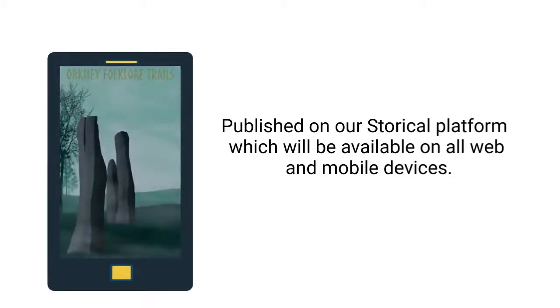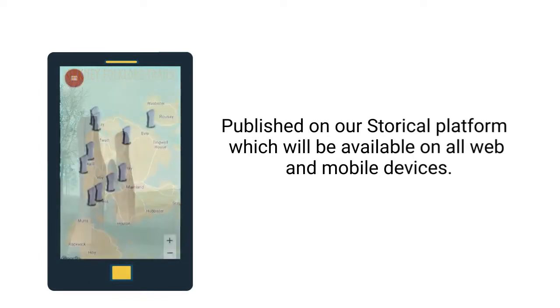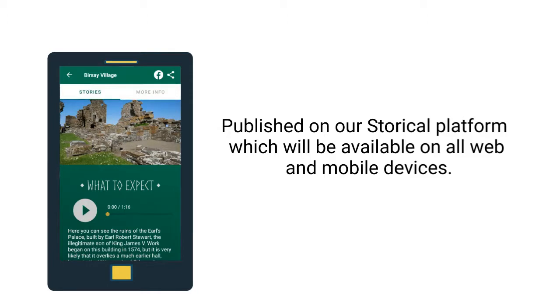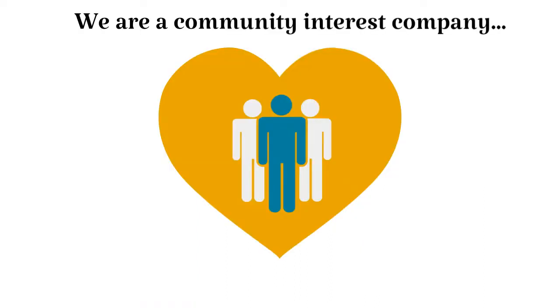Your story experience will be published on our Storical platform, which will be available on all web and mobile devices. For visitors — our story seekers — it's a bit like having a tour guide in your pocket.